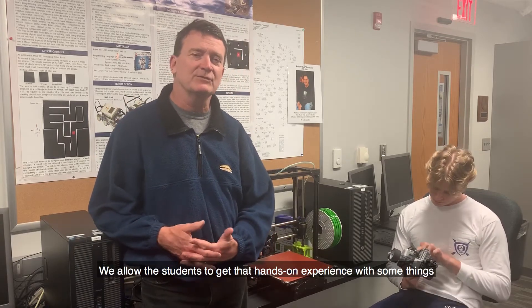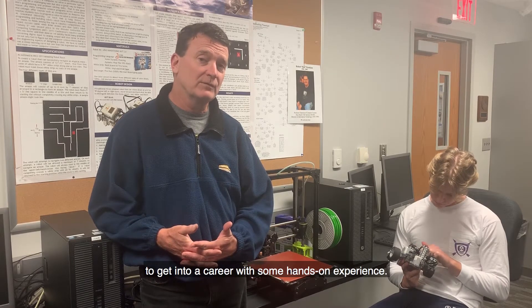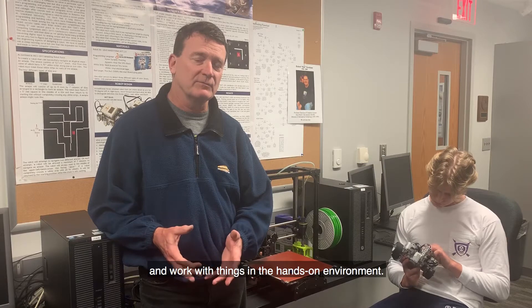We allow the students to get that hands-on experience with some things that are very important to them, so they're prepared to get into a career with some hands-on experience. We'd like the students to come in here as much as possible and work with things in the hands-on environment.